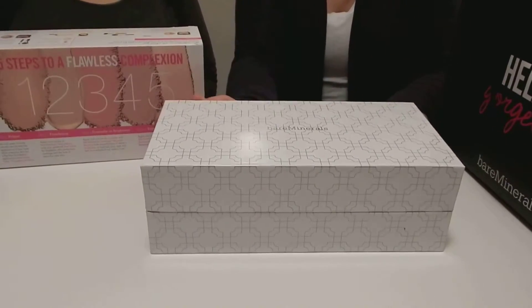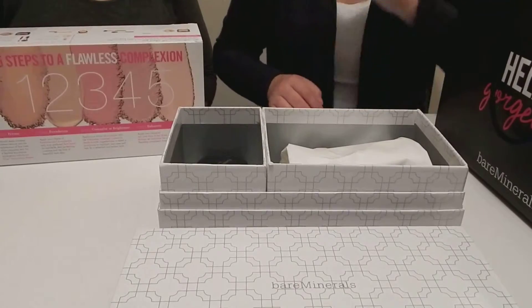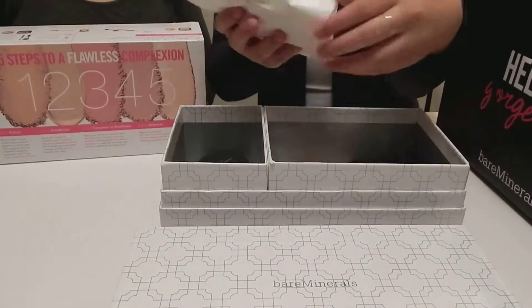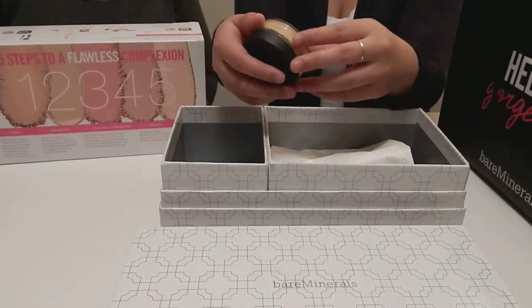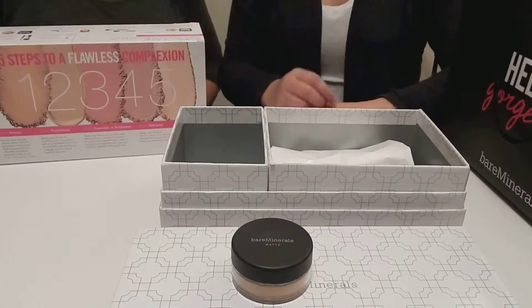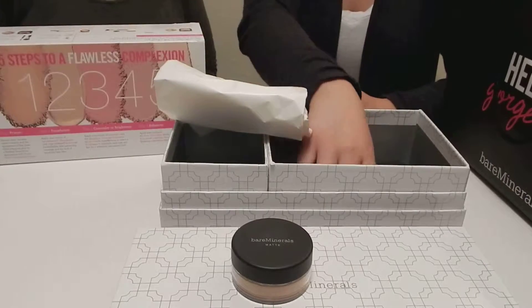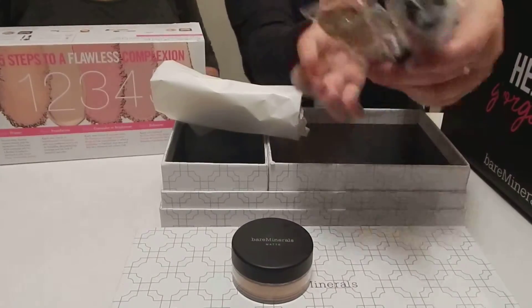So now we're going to show you what's inside the box. The first one that we have is the Bare Minerals Foundation, which is this one. The face brush of your choice, which we got about three brushes here.